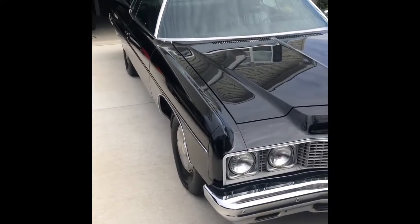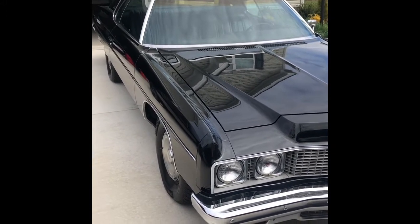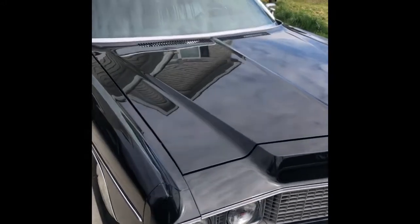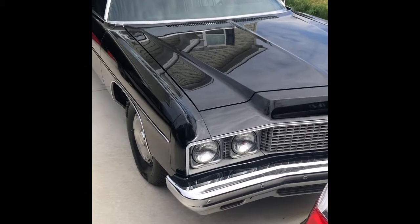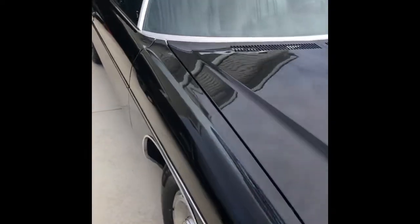He bought it for his wife in 1973 and she said it was too big, so he bought her a Duster and parked this one. He drove it every now and then since 1973. We went and picked it up from him last year — everything runs really well on this car. I drive it back and forth to North Carolina all the time, and I live in Virginia. It's all original; the only thing he had done was add some exhaust. I'll be doing a video on this car as well.